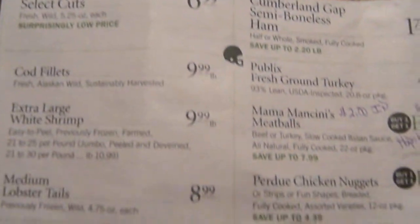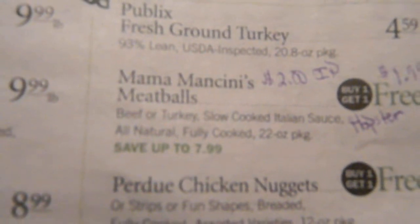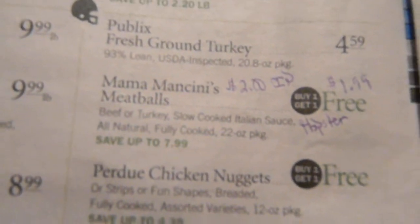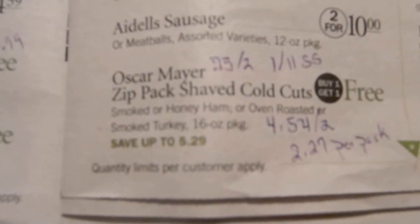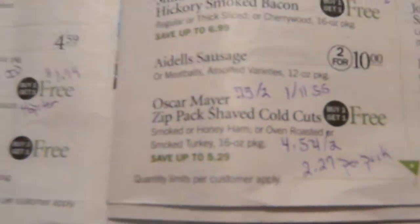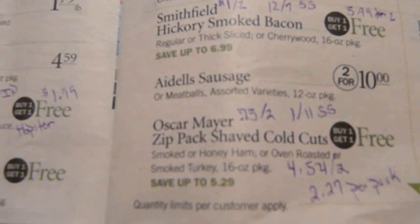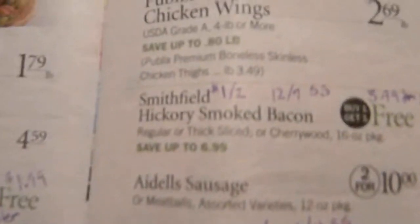I'm using a different camera on this one. These meatballs are on sale $7.99 BOGO, and there's a $2 IP on Ibotta that will make them $1.99 after coupon. On Oscar Mayer there's a $0.75 on two and a $1 on one — the $1 on one is a regional coupon in the 1/11 Smart Source. With the $0.75 on two it'll be $4.54 for two or $2.27 a pack.